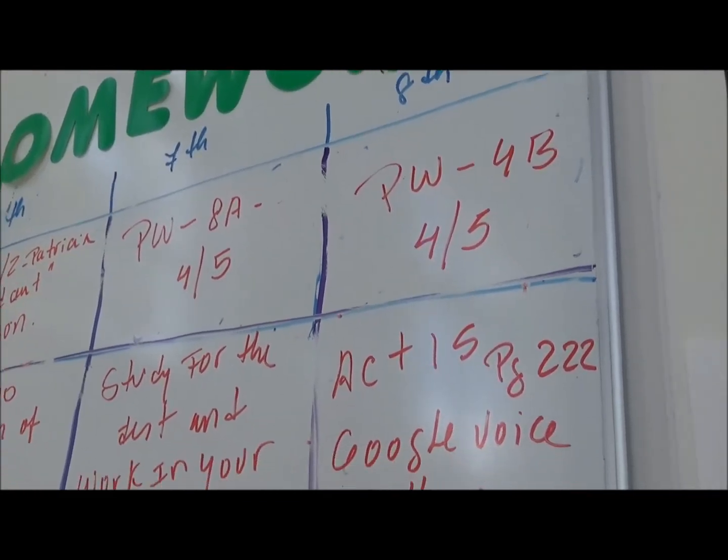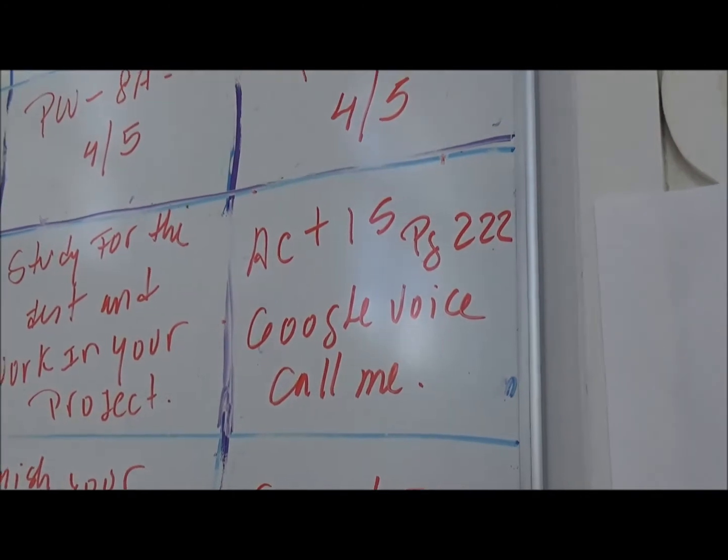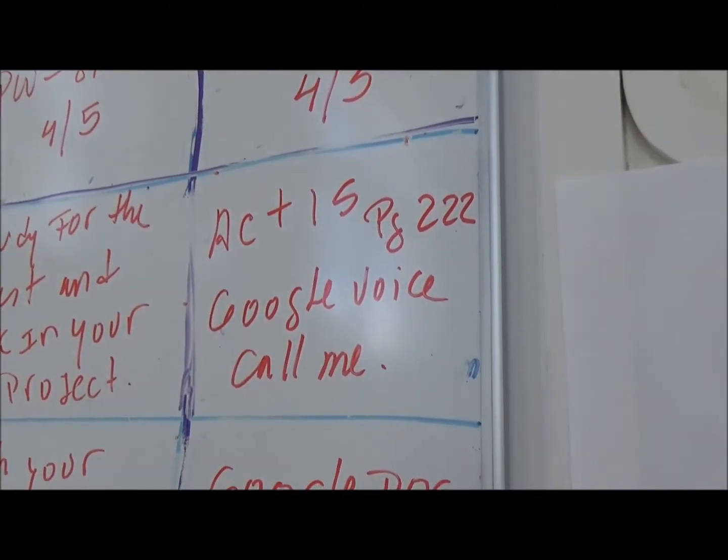Also, we use Google Voice. This is a program that lets the kids leave me a message. It's very difficult to talk on a phone when you don't see face expressions, so leaving a message is a very important tool for the kids to feel comfortable talking on the phone.